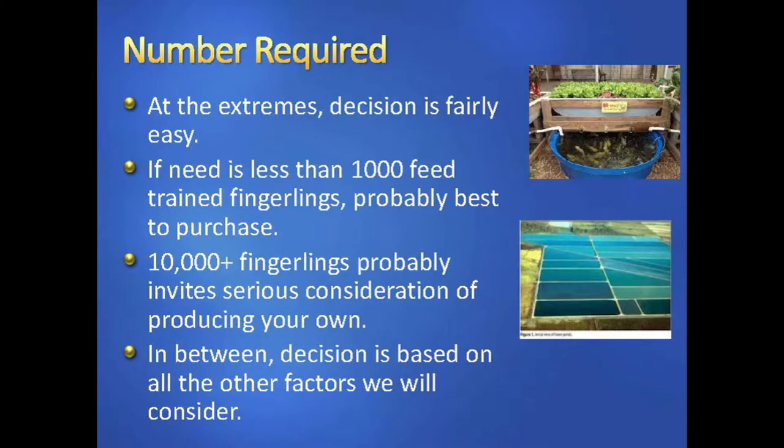You would have to make that judgment call based on your business plan. When you get in between the extremes, all these other factors come into play as to whether you're going to produce your own or whether you're going to buy.